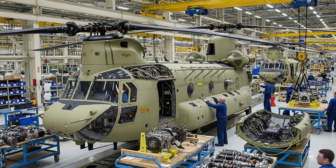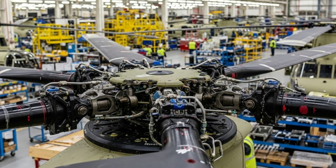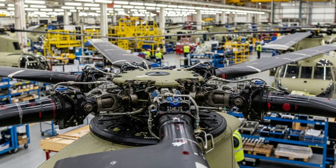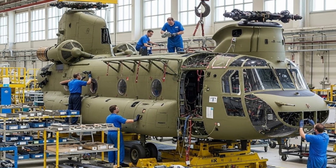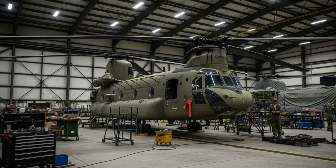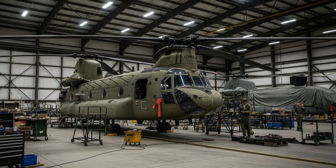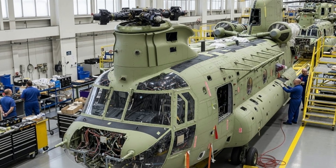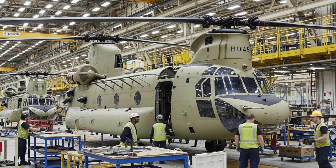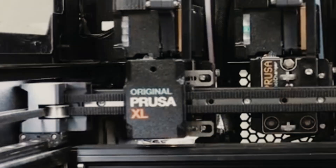The Chinook rebuild program has also delivered substantial economic and industrial benefits. It has created highly skilled jobs, strengthened the domestic supply chain, and fostered knowledge transfer and advanced aerospace engineering. Turkish companies involved in this program have gained valuable experience in heavy-lift helicopter systems, composite materials, avionics integration, and quality assurance — expertise directly transferable to other helicopter projects, including domestic programs and future export-oriented platforms.